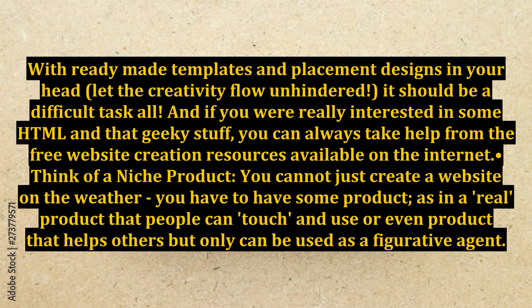With ready-made templates and placement designs in your head, let the creativity flow unhindered — it should not be a difficult task at all. And if you were really interested in some HTML and that geeky stuff, you can always take help from the free website creation resources available on the internet.